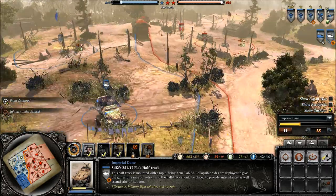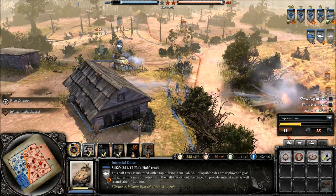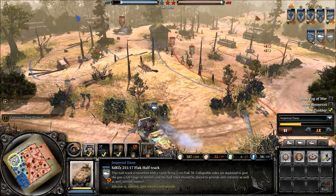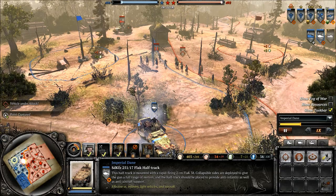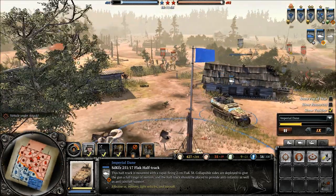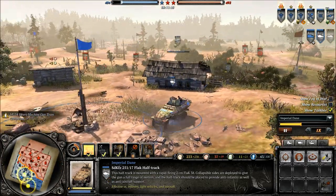Initially the American half-track is more powerful, but in the longer term this one can in fact be more powerful. It can really tear up infantry in particular — if your opponent runs straight into your flak half-track it can do a ton of damage and tear through a lot of enemy units. But as soon as things get ugly you want to get out of there. It is very much a light vehicle.